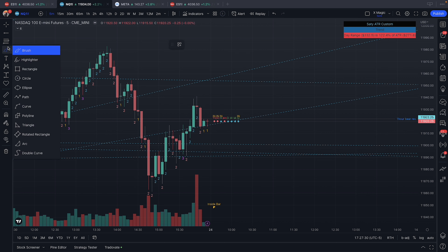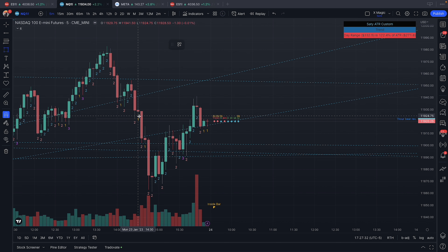For those who trade ICT, we had an FVG here on the five-minute, so we rejected there. I took the short on this candle here — 1192 — took it down to this BF here, and then they ripped it back up.